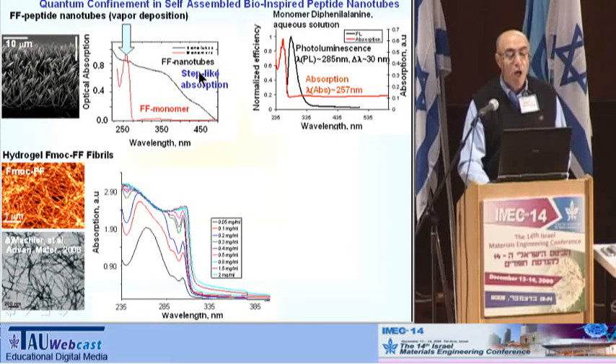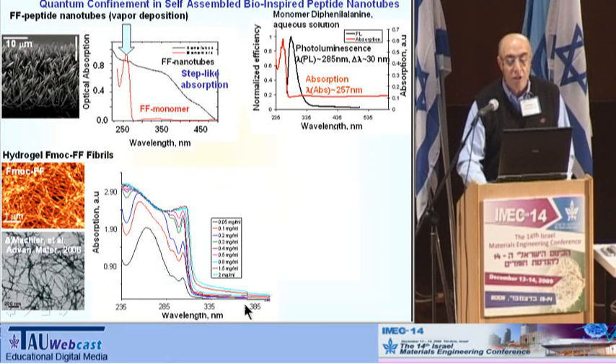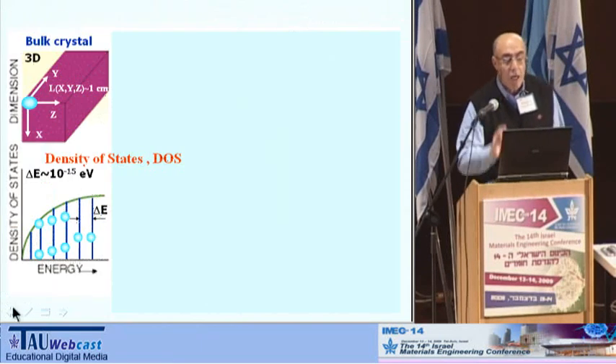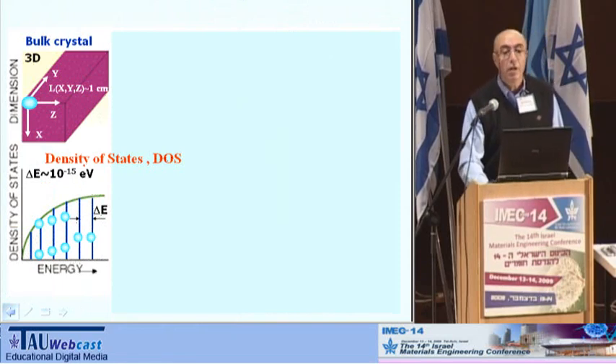This step-like absorption speaks to a specific electronic structure of these nanotubes compared to the monomer. For hydrogels at small concentration, we have a peak-like structure composed of several peaks, and finally, at high concentration, again a staircase-like structure. In physics, we know that bulk materials possess a quasi-homogeneous energy density of states. But under quantum confinement — when we have very small crystalline structures, like quantum wells — when the dimension along Z is about the de Broglie wavelength, the spectrum is absolutely different.